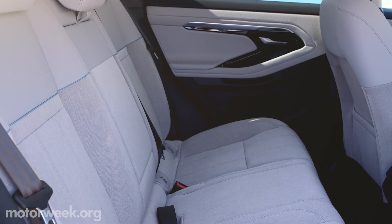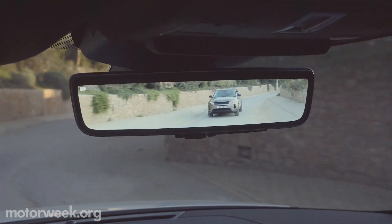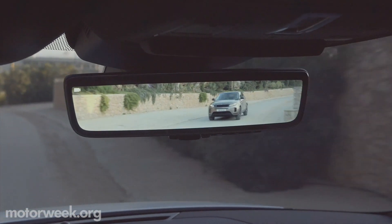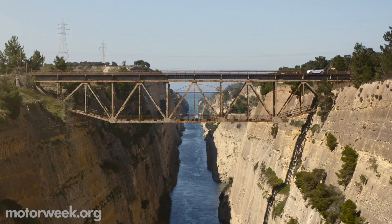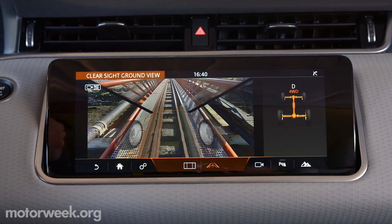Rear legroom, cargo space, and small item storage are increased, while visibility is improved by the optional clear-sight rear-view video mirror and ground-view camera, which gives a real-time peek under the front of the car for easier maneuvering.